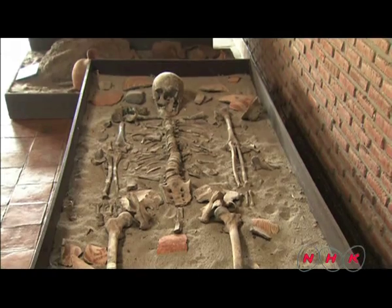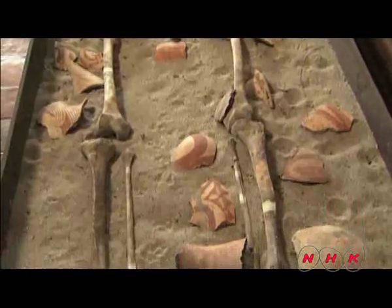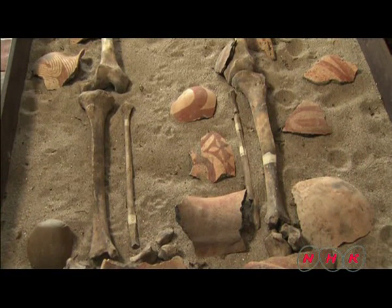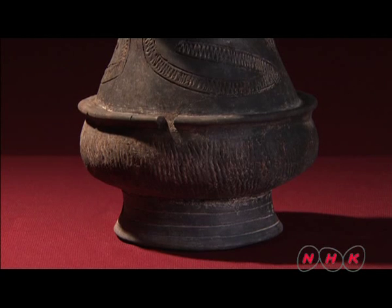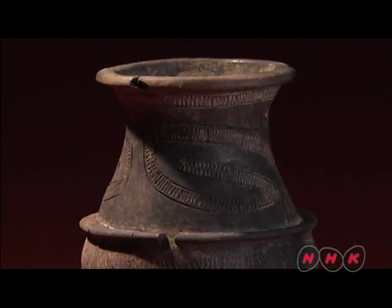Some ceramics were decorated with the images of plants and animals. The patterns show that people of that time already farmed rice and had domesticated animals. The pottery was printed with rope patterns. No influences from China or India are seen in Ban Chang earthenware.